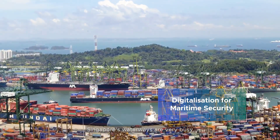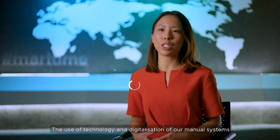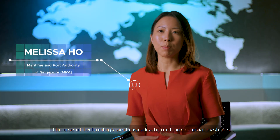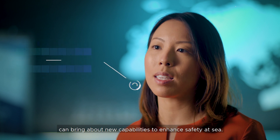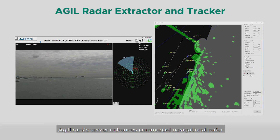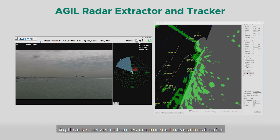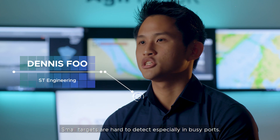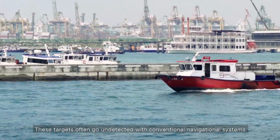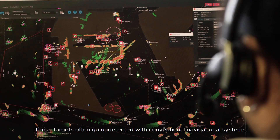Singapore's waterways are very busy. The use of technology and digitalisation of our manual systems can bring about new capabilities to enhance safety at sea. Agiltrex's server enhances commercial navigational radar into surveillance-capable radar. Small targets are hard to detect, especially in busy ports. These targets often go undetected with conventional navigational systems.